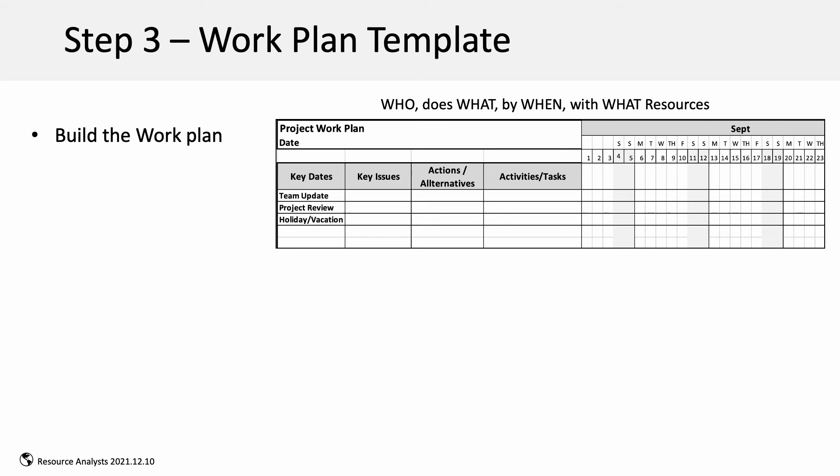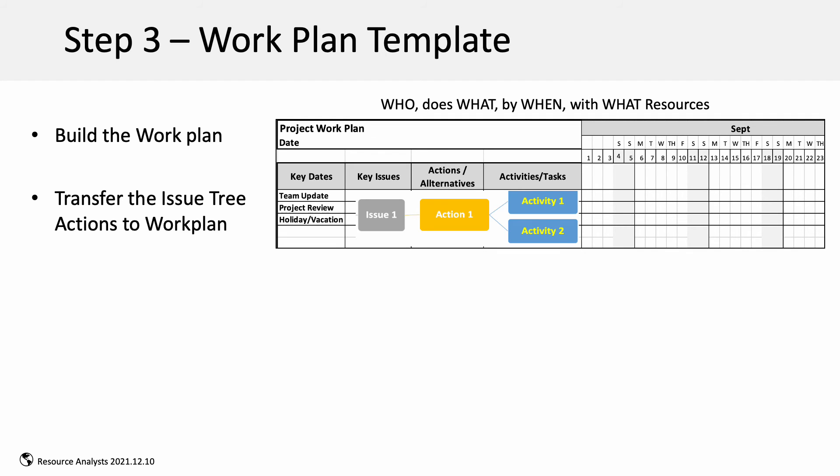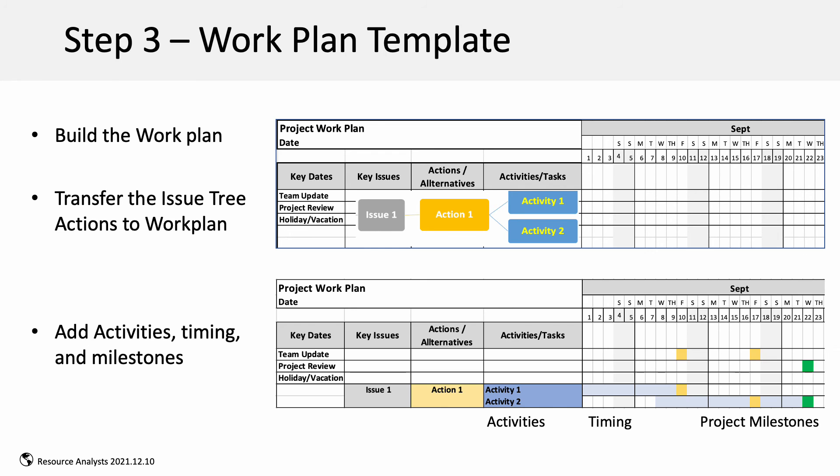For step three, you build the activities work plan, specifying who does what, by when, with what resources. Here you have a basic work plan with activities and timeline. You simply transfer the results of step two to this template and add the activity timing and project milestones to complete the work plan.